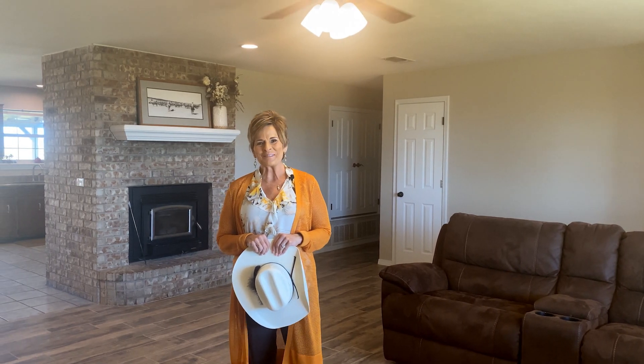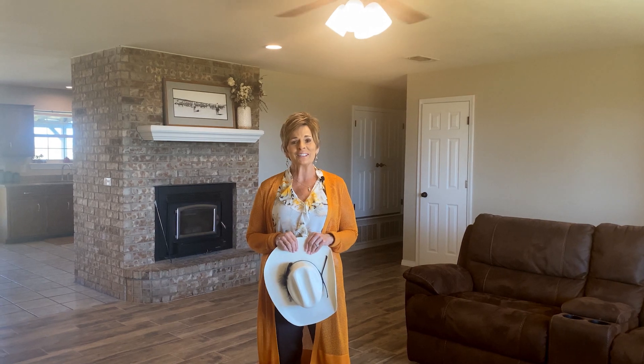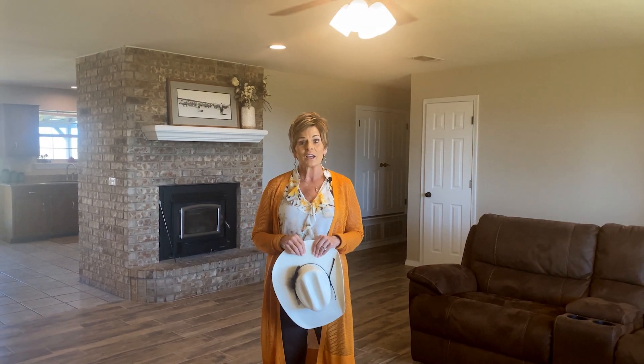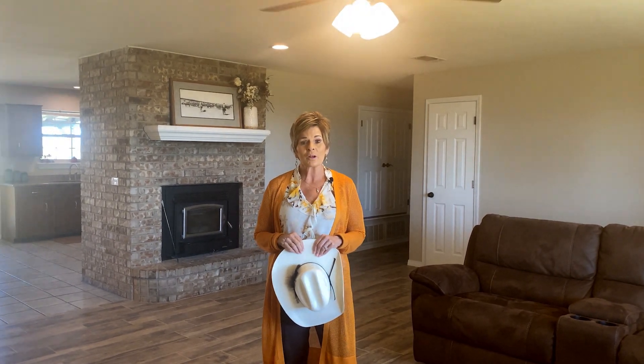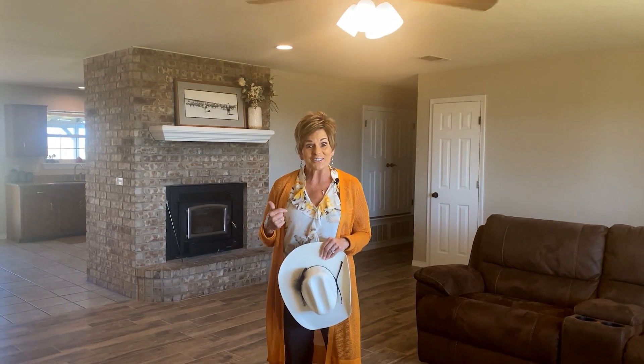Howdy folks, I'm Penny. Here's the one you've been waiting for: just a little under 2,300 square feet, four beds, two baths, 40 by 60 Quonset barn, 10 acres, above-ground storm shelter. Let's take a look.